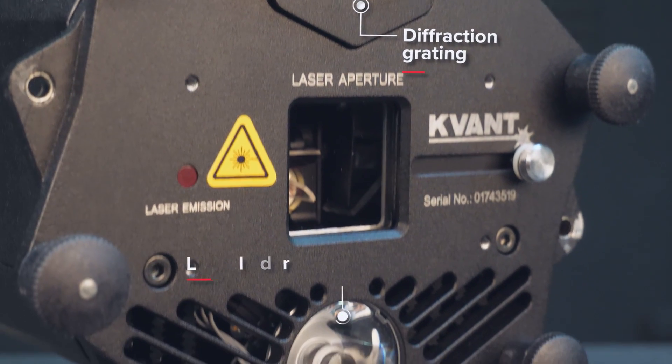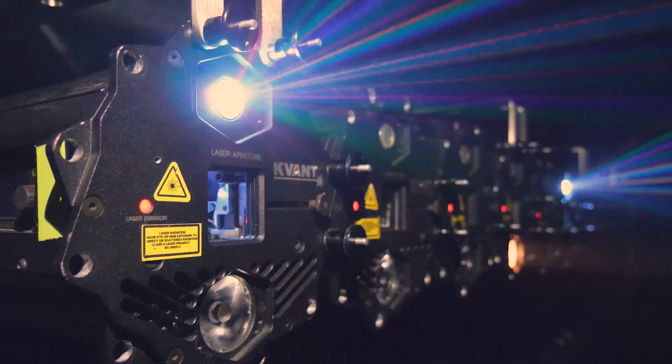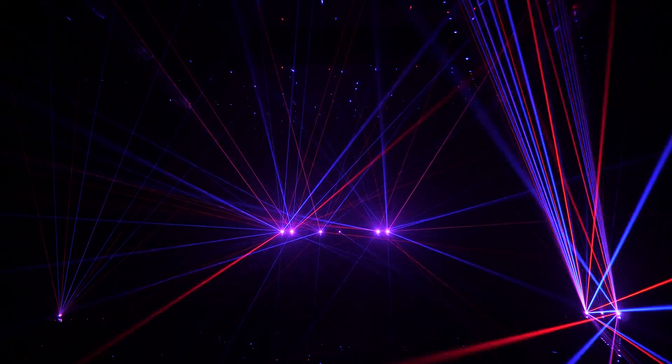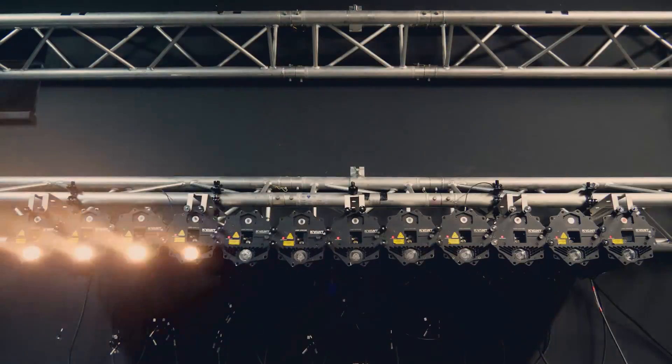As well as being a fully equipped RGB laser display system, each Burstbury has a DMX-controlled interchangeable diffraction grating as a second output and a powerful LED blinder below the primary aperture.